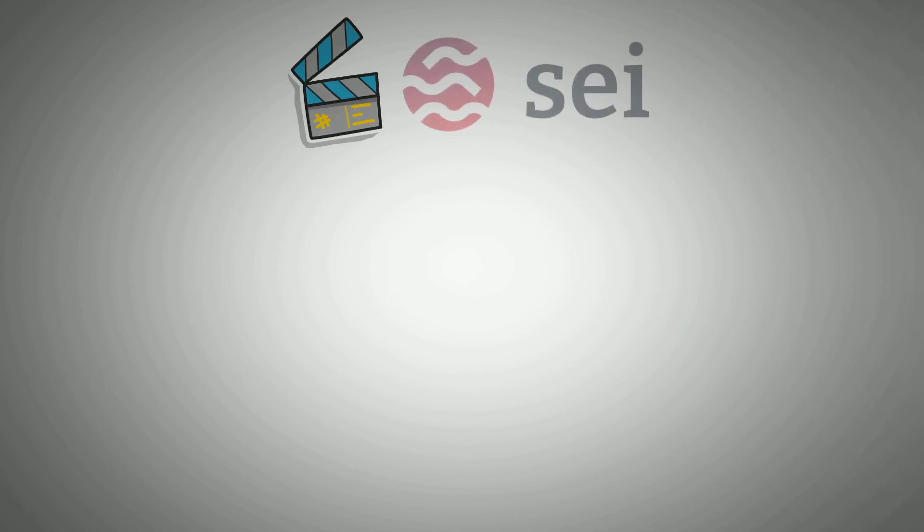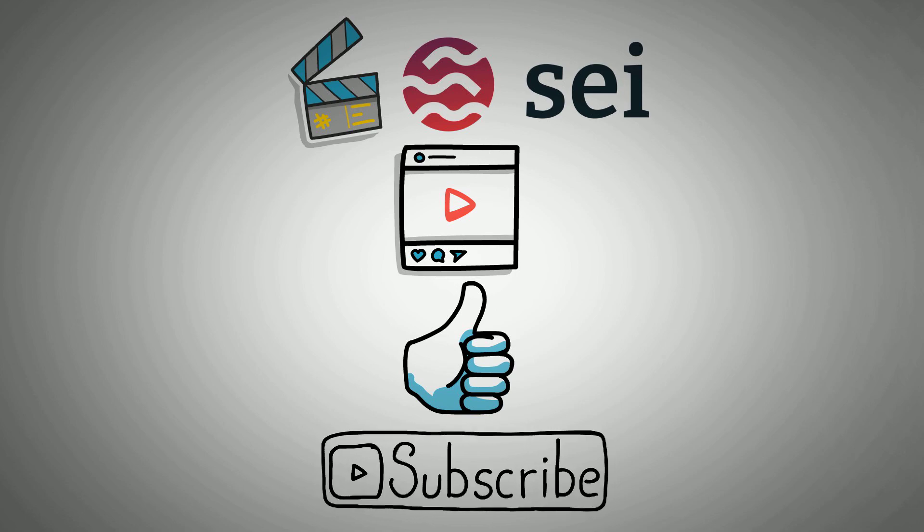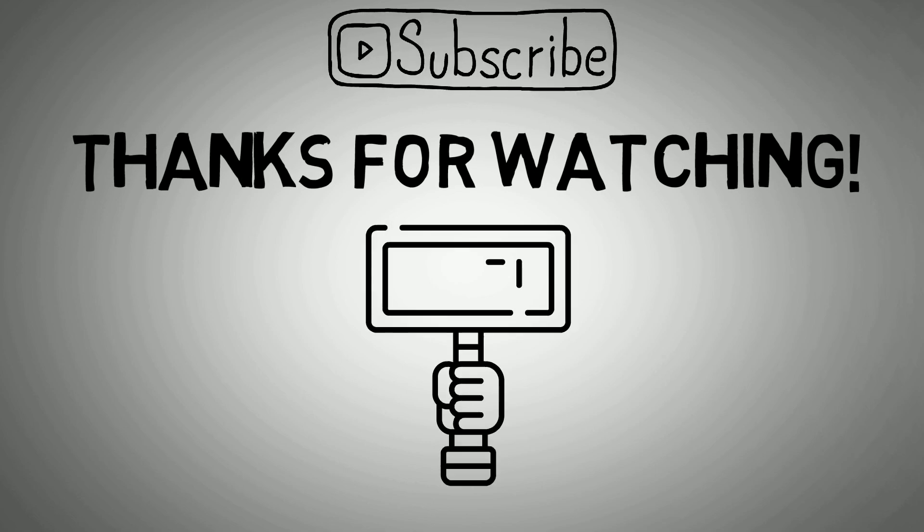So that's the end of the video covering everything about SEI. If you found the content helpful, don't forget to give this video a like and subscribe to our channel for more content like this. Thanks for watching and see you in the next video. Goodbye.